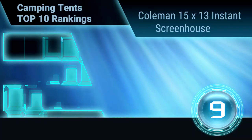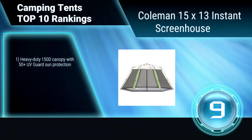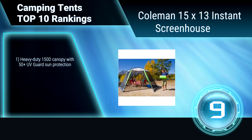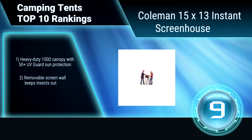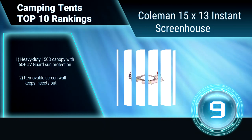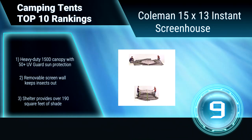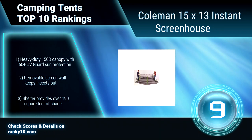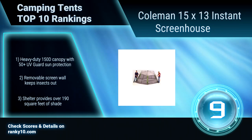Ranking number 9: Coleman 15x13 Instant Screenhouse. This screen shelter provides an easy convenience shelter wherever you need reliable cover from the sun. The sturdy steel frame sets up easily in only 60 seconds with Coleman's exclusive push-button release levers. Heavy duty canopy with 50 plus UV guard. Removable screen wall keeps insects out. Provides over 190 square feet of shade.